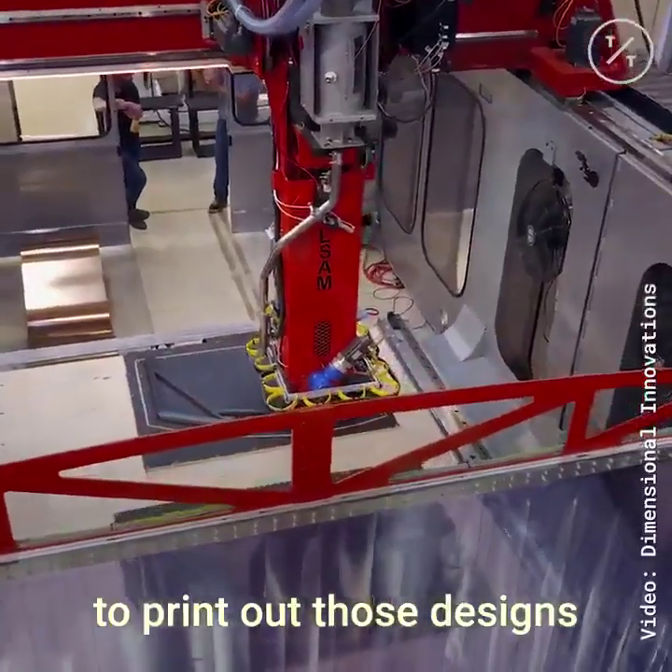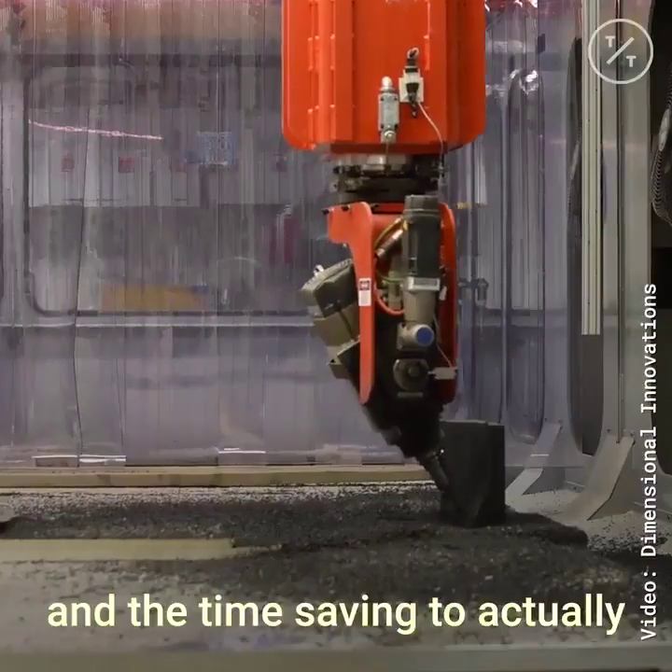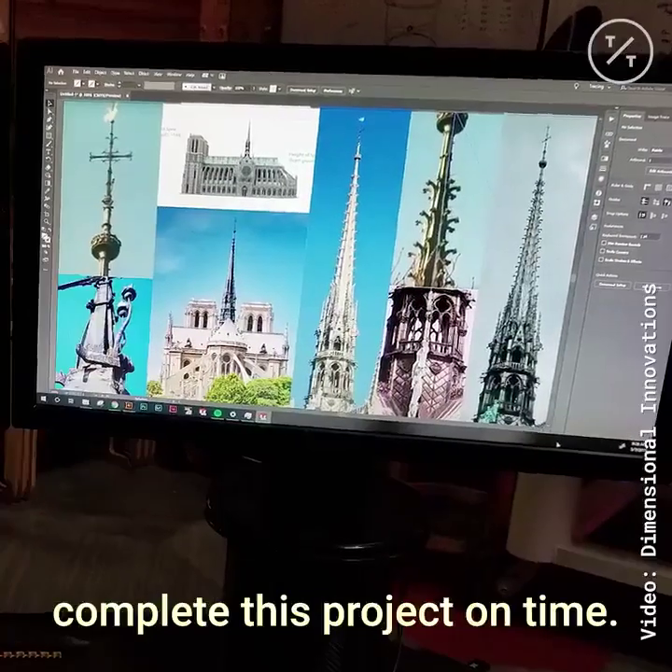But in the end, using the machine to print out those designs provides the French government with the speed and the time saving to actually complete this project on time.